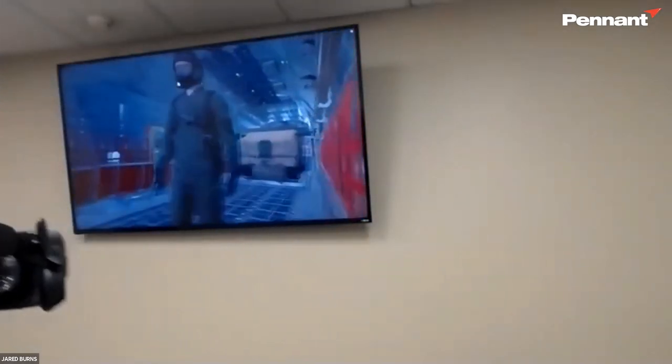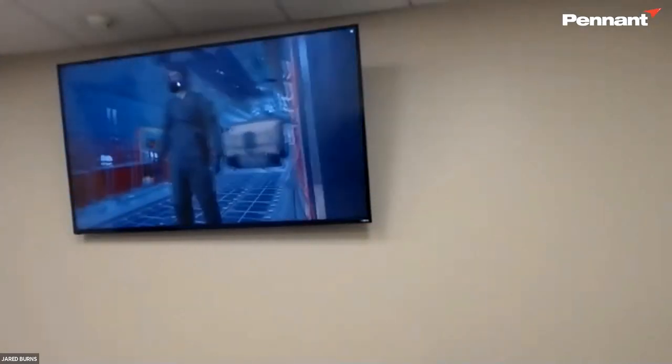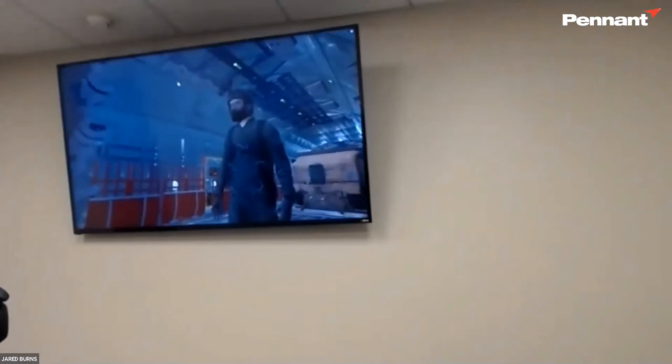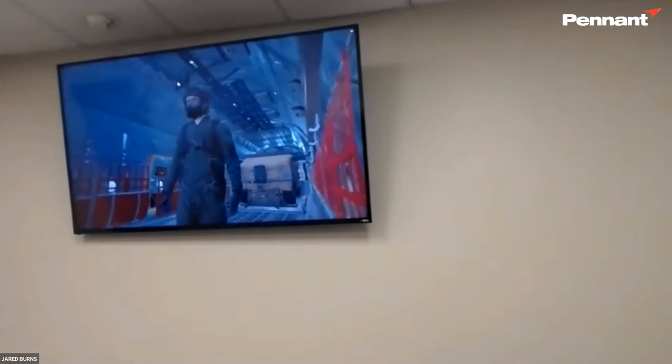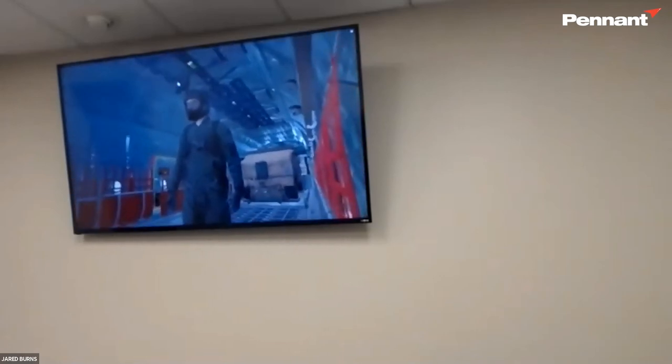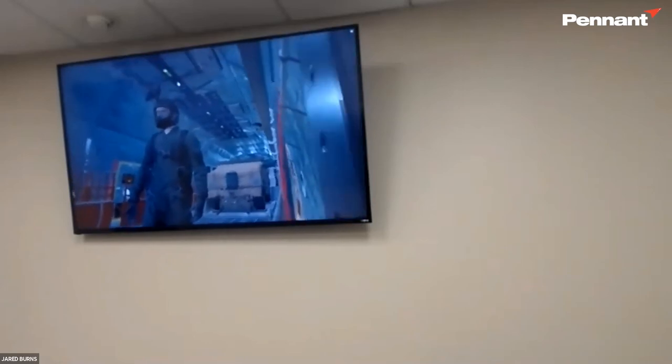Are there any customers for this system yet? Yes. The U.S. Air Force Air National Guard bought this system last year, and they have version 1.0. We are aiming to get the simulator to every National Guard unit and beyond to active duty Air Force as well.